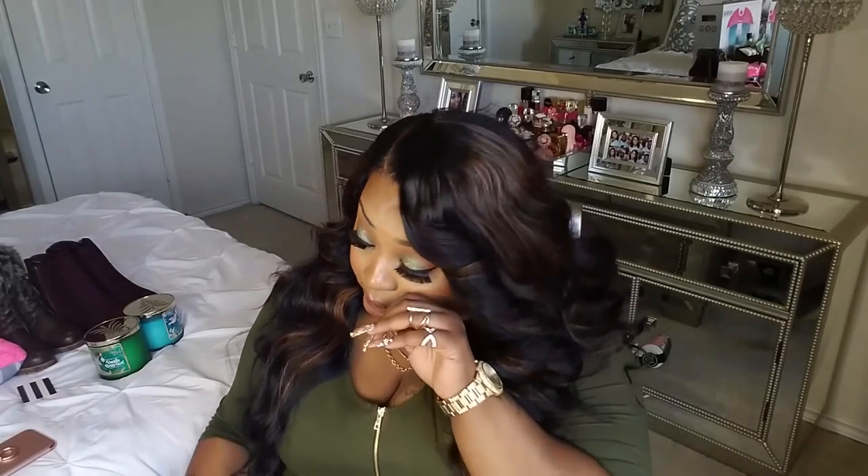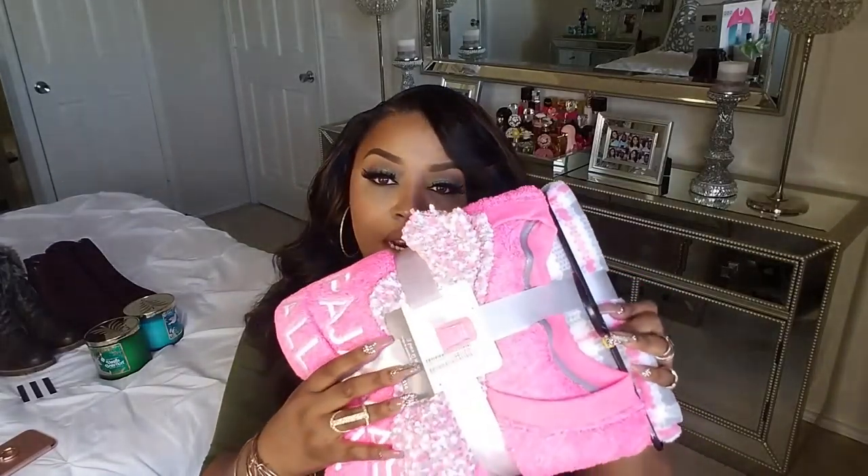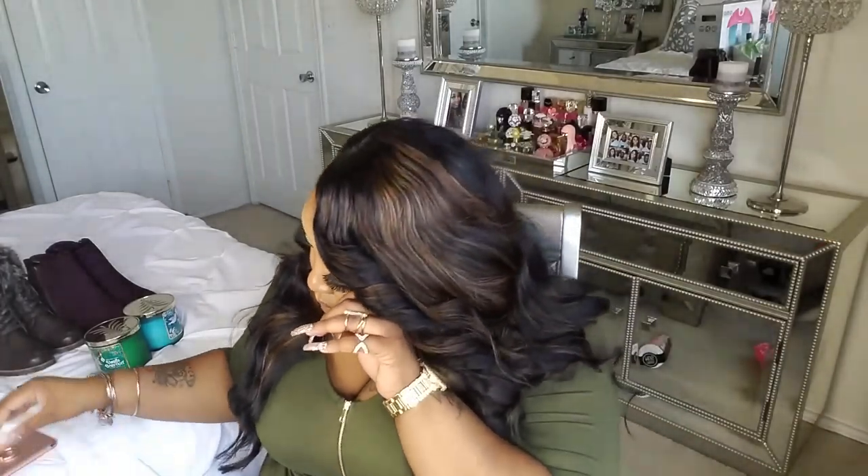Next I have a pajama set I got from Walmart. It's a three-piece set — it comes with the top, the bottom, and some cute fuzzy socks. It just says 'Pajamas All Day.' Your wife or girlfriend can definitely wear this around the house on Christmas Day, and this was only $14.